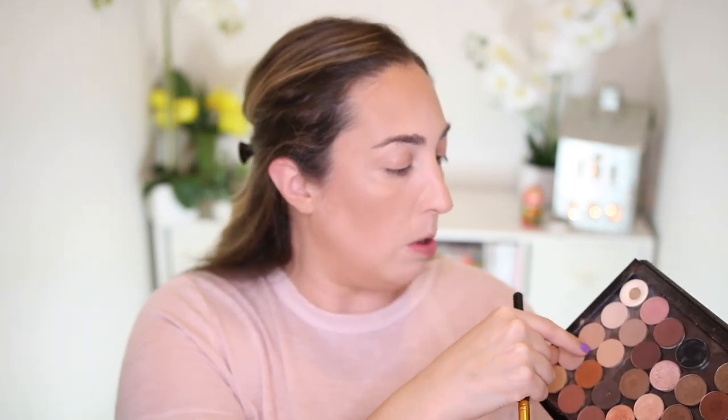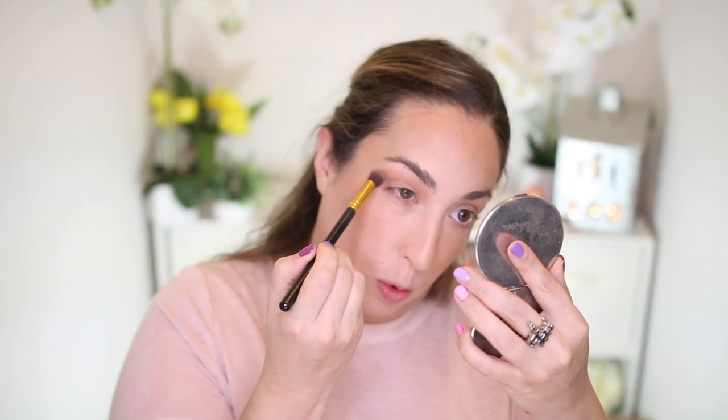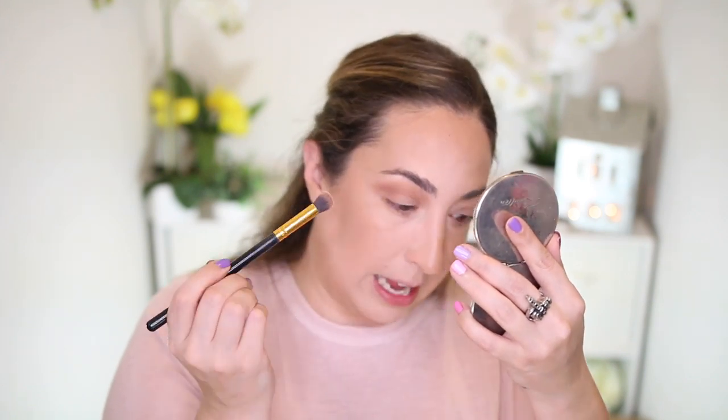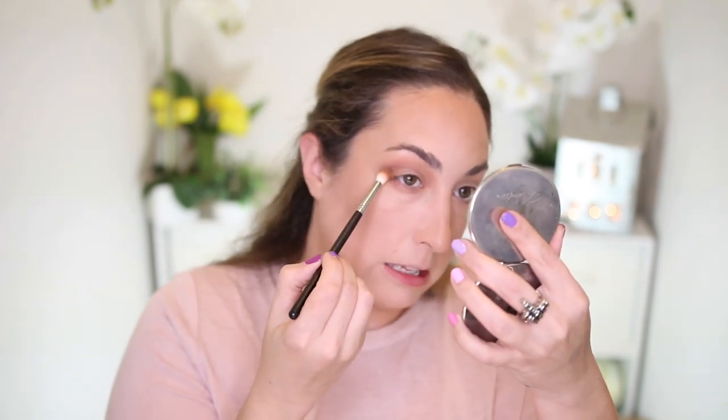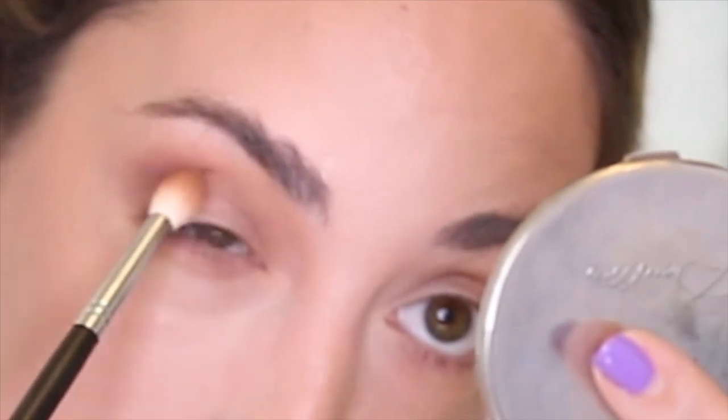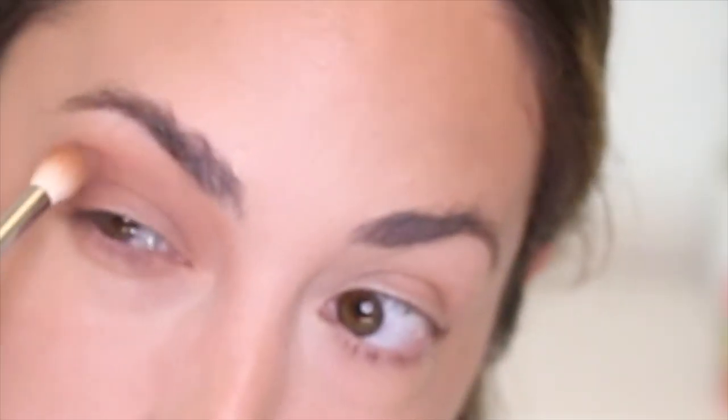MAC eyeshadow blends like a dream — the quality is great, it doesn't take a whole lot of work to look good, just a couple of sweeps. Not all MAC eyeshadows are created equal though; there are several horrible ones in this palette. Next I'm taking Swiss Chocolate, also a matte color, on a Morphe 4411 fluffy brush and blending it in circular motions on the outer crease and outer V just for a little dimension.